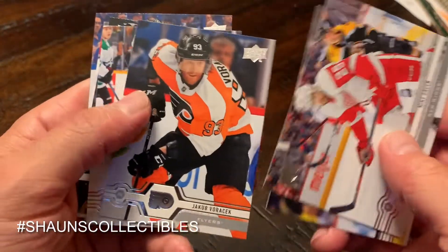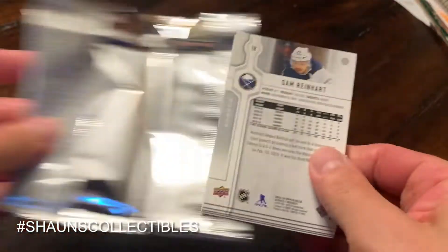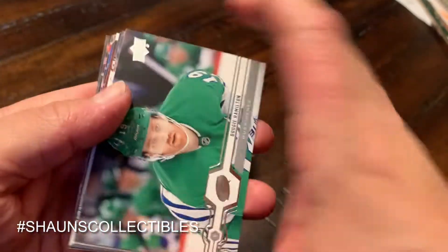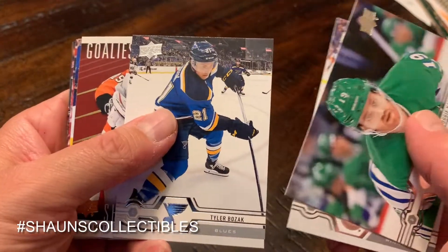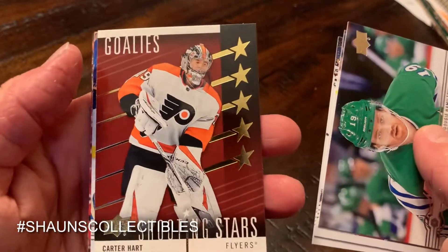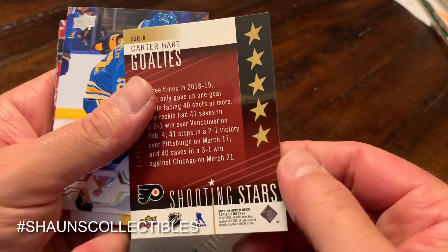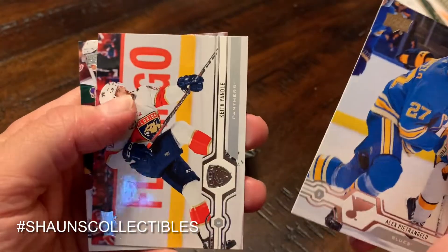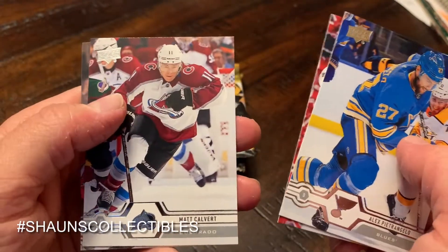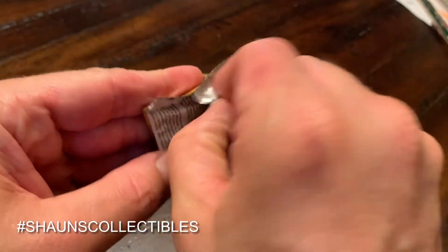Link Green, Toffoli, Voracek — five packs left, let's hope we can end this break with a bang. Dougie Hamilton, Nikolaj Ehlers, Taylor Bozak. We got a Carter Hart Shooting Stars — I think that's a red parallel, I'll have to look it up later, it might be a red parallel. Pietrangelo, Yandel, Calvert, Reinhardt — lots of Shooting Stars here; that doesn't bode well.